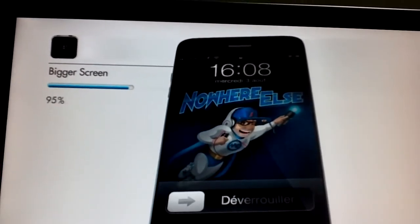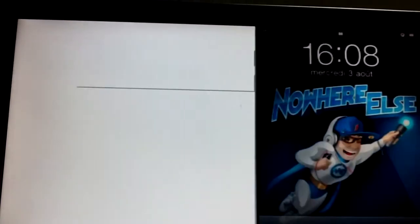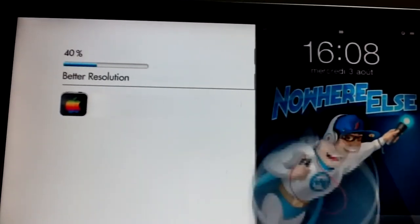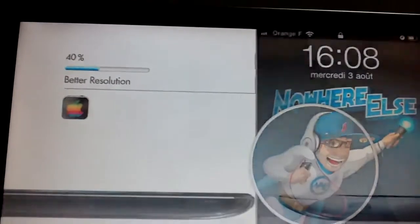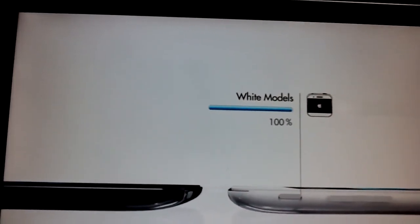Bigger screen — yes, 100% bigger screen. And also, if it's a bigger screen, better display, better resolution, so better retina display from Apple. And it's going to come in white, which is 100%, 100%, 100%.